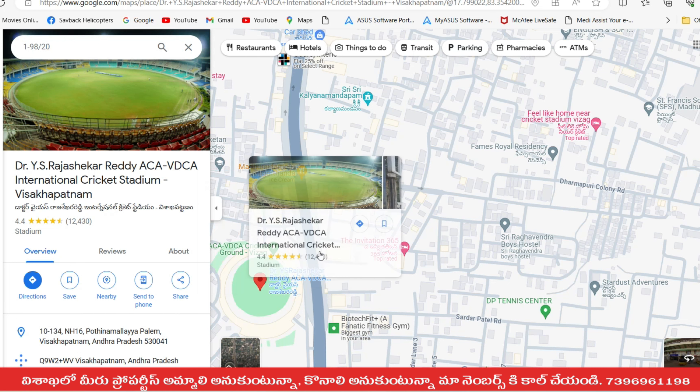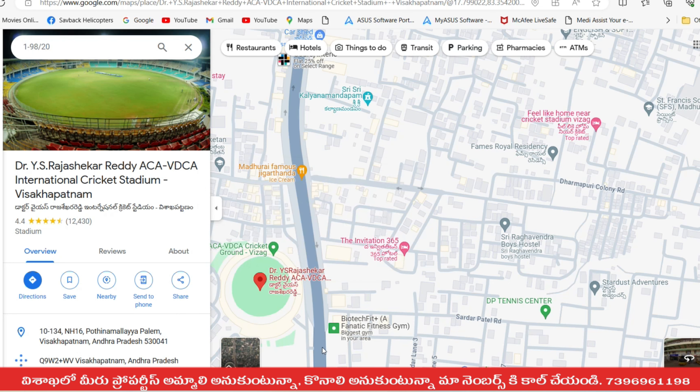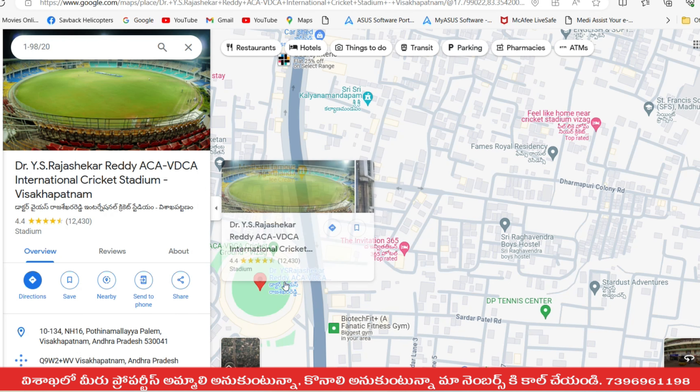We have to look at National Highway 16. If you look at it, it is National Highway 16. We have to look at the International Cricket Stadium nearby.